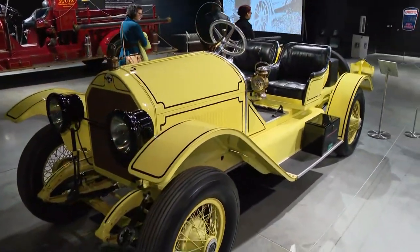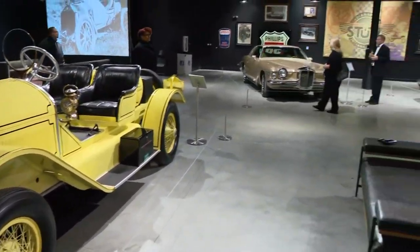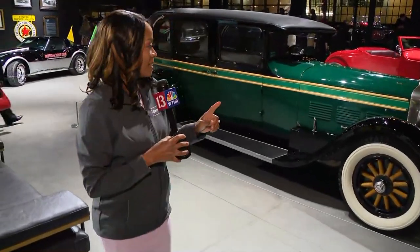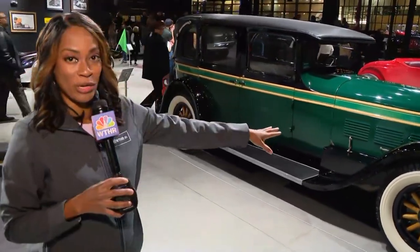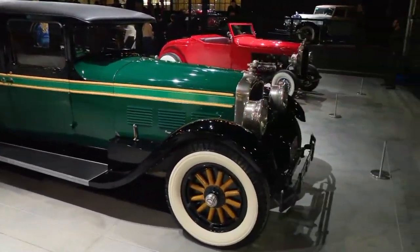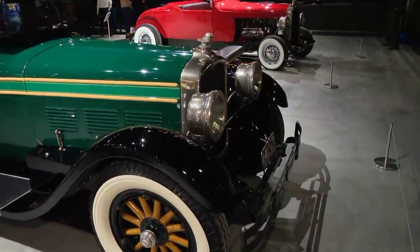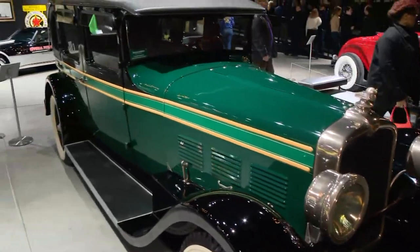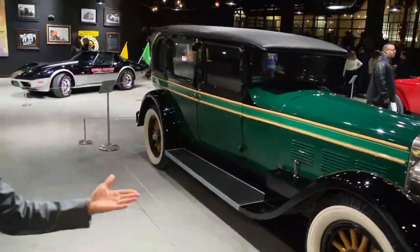You can learn about the Stutz story and even watch a video of the history of this museum. I will tell you that I've taken a look at some of these cars, like this green one right here. It's something about antique cars that just really entices me — it's almost like finding a car that I could see myself driving.